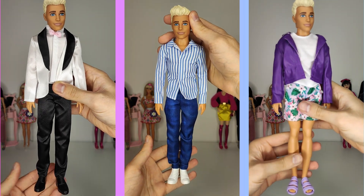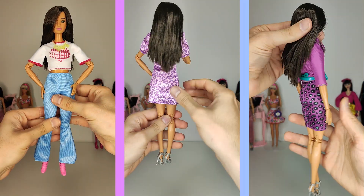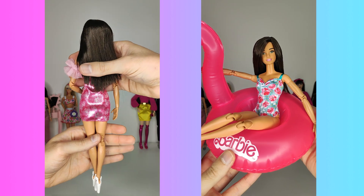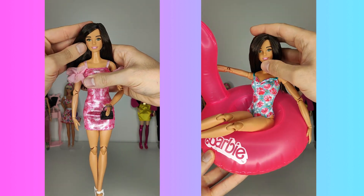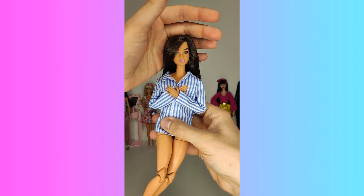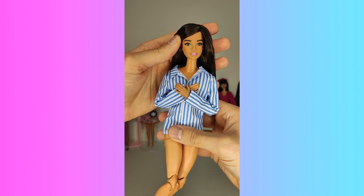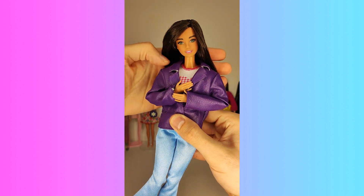Now let's take a quick look at all of Ken's looks next to one another, and then all of Barbie's outfits next to one another. As an added bonus, let's see how some of the Ken pieces would fit on a Barbie. This is very cute in a 'she's wearing her boyfriend's oversized shirt' kind of look. And in an oversized boyfriend jacket kind of way, she can also wear the purple leather one.